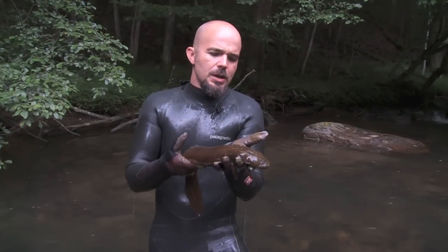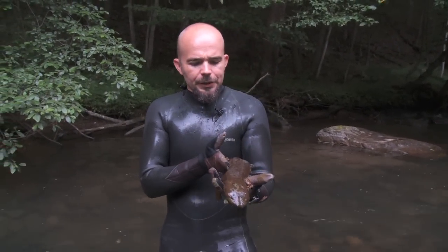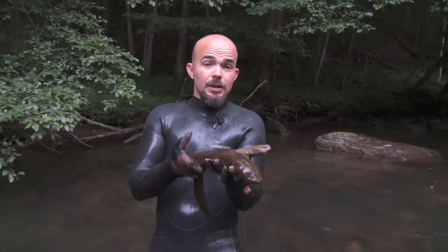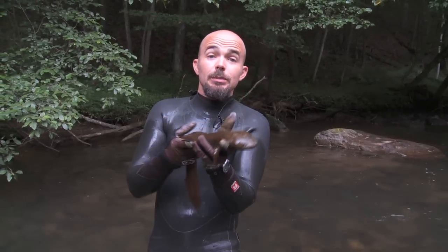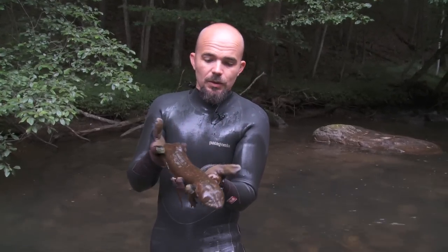One of the things we're trying to do is inform the public that this animal, which is oftentimes misunderstood, is something to really be proud of — something to cherish as one of our natural resources.